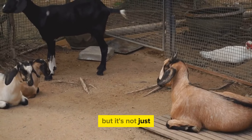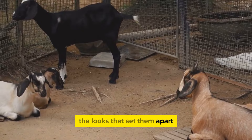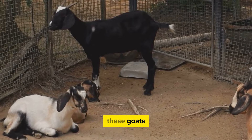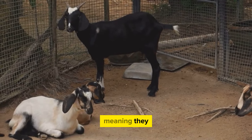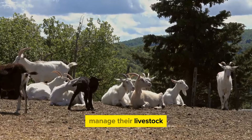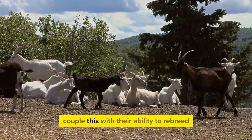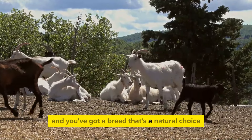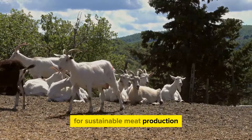But it's not just the looks that set them apart. The Boer goat's breeding traits make them a favorable choice for farmers. These goats are polyesterous, meaning they can breed throughout the year, giving farmers the flexibility to manage their livestock efficiently. Couple this with their ability to re-breed even while nursing, and you've got a breed that's a natural choice for sustainable meat production.